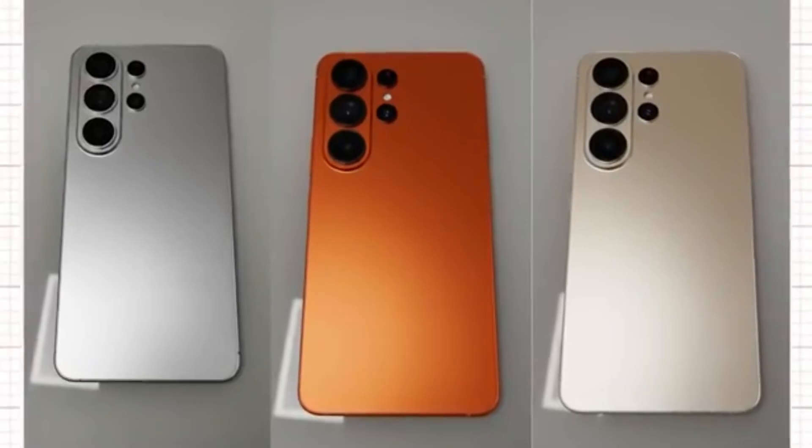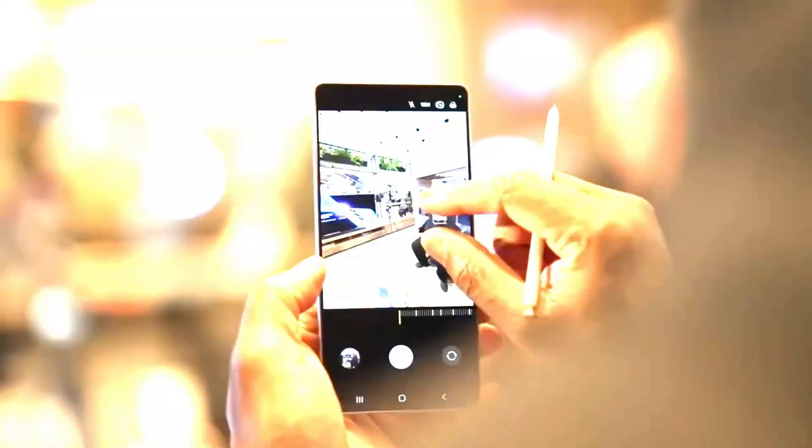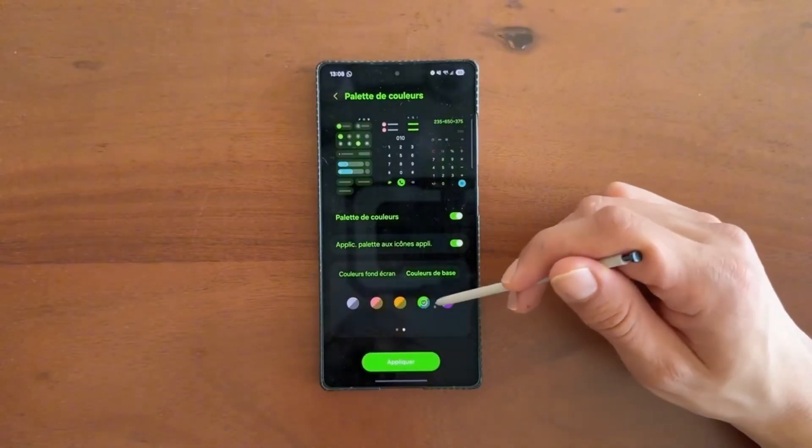Until official tests and reviews confirm the results, all eyes remain on the Galaxy S26 series, where both the Exynos 2600 and Snapdragon 8 Gen 5 will face off in one of the most anticipated performance battles of 2026.